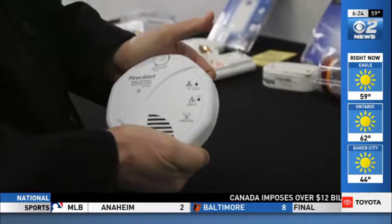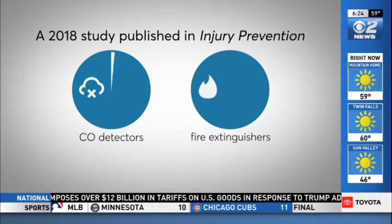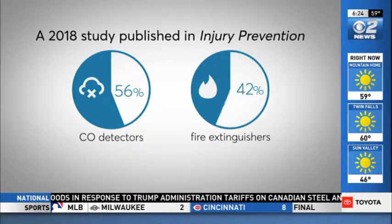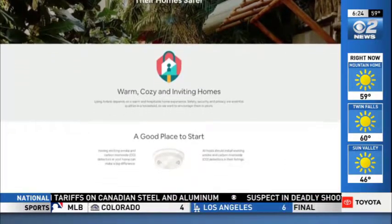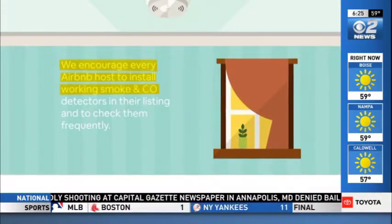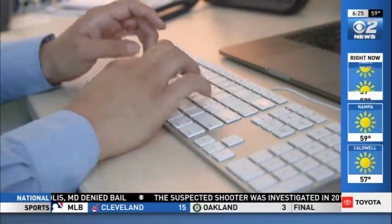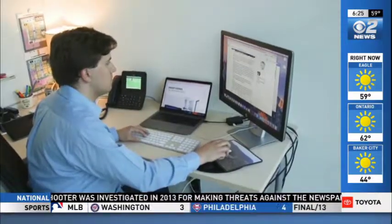Consumer Reports recommends that all rentals have working fire safety products. But a 2018 study found only 56% of Airbnb listings had carbon monoxide detectors, and only 42% carried fire extinguishers. Airbnb maintains a web page dedicated to home safety, stating they encourage every host to install working smoke and CO detectors and check them frequently. But Consumer Reports says these are only suggested requirements, which is why you have to take a more proactive approach.